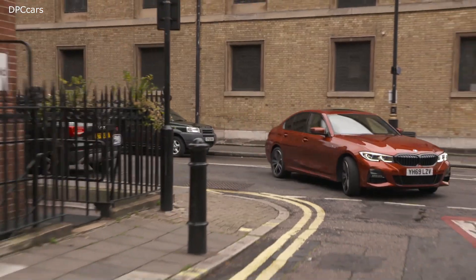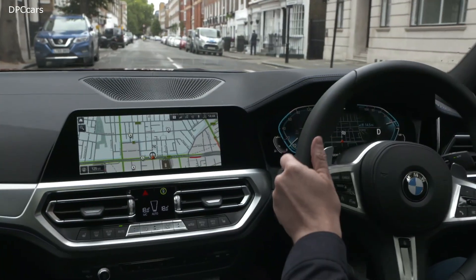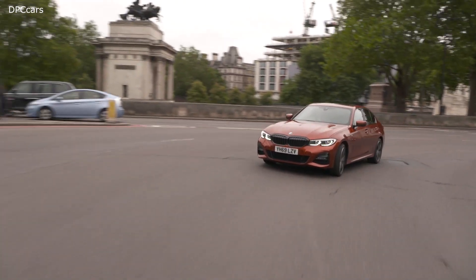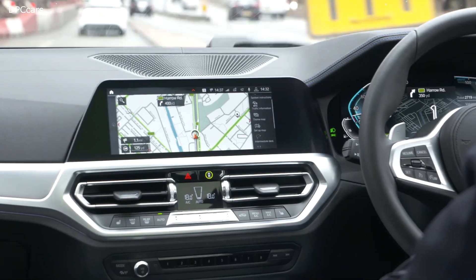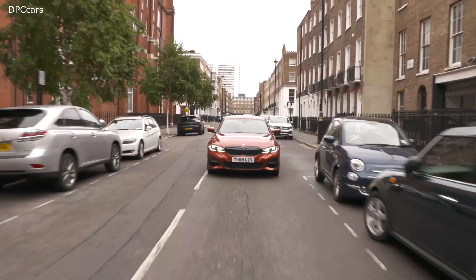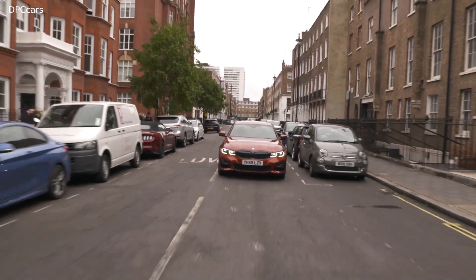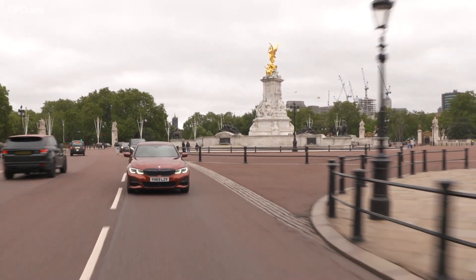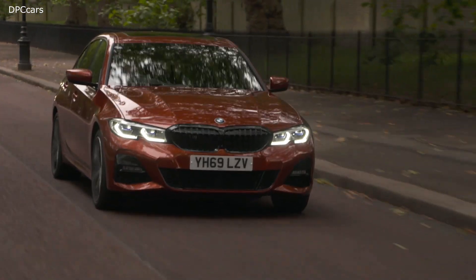At BMW, we believe that the plug-in hybrid vehicle helps to bridge a gap between the full combustion engine and the purely electric vehicle. With a plug-in hybrid vehicle, you get the best of both worlds. You have a battery to allow for emission free driving around areas such as the city where it matters the most, or you've got a highly efficient petrol engine coupled with it for those longer journeys when you need them.